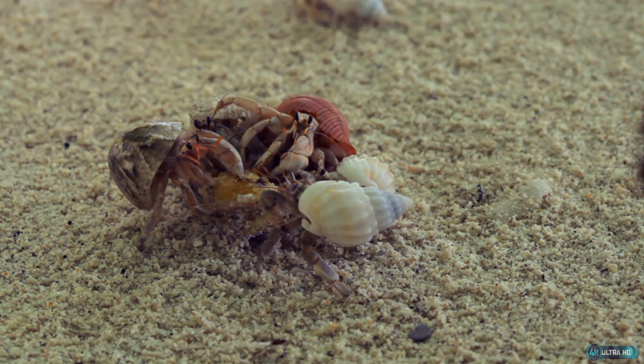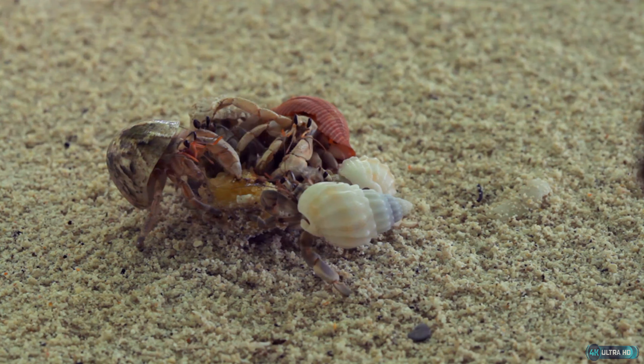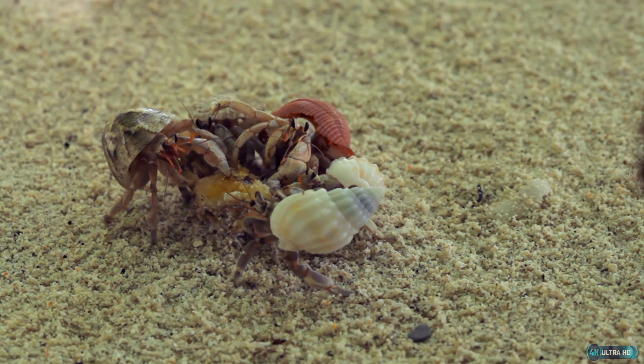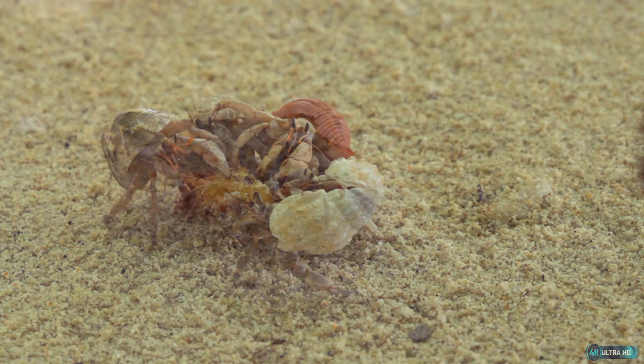One of the most interesting aspects of hermit crab behavior is their use of shells as protective homes. Hermit crabs do not have a hard exoskeleton like other crustaceans, so they must use shells as a protective covering. As they grow, they must continually search for larger shells to accommodate their increasing size, meaning they are constantly on the lookout for new and more suitable shells to call home.